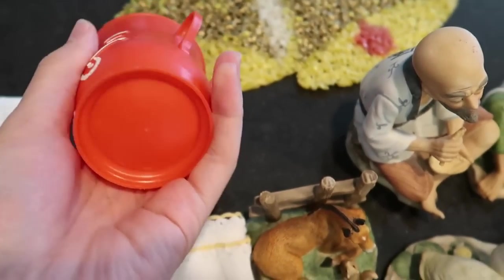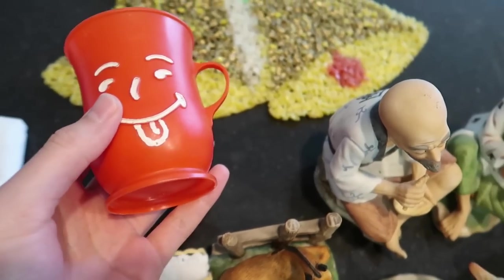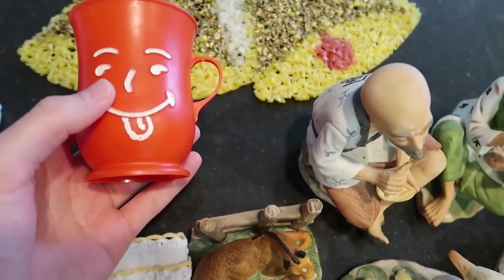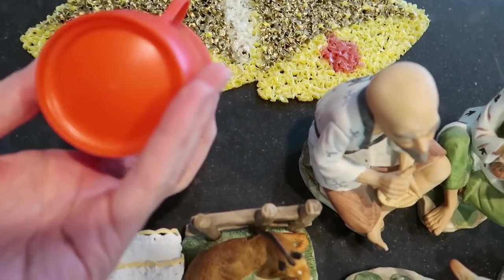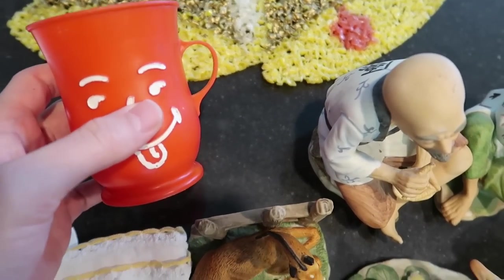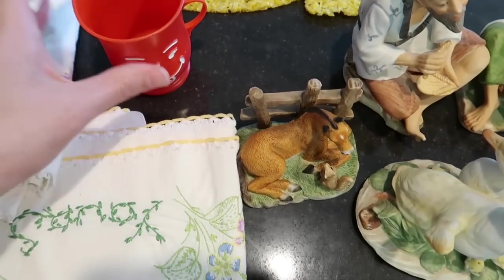We've got a little Kool-Aid guy cup here. I'm not actually sure what the value is — it would have come with a matching pitcher. They made them in clear, blue, and red. This is just a little cup; I might hang on to it if it's not worth very much.